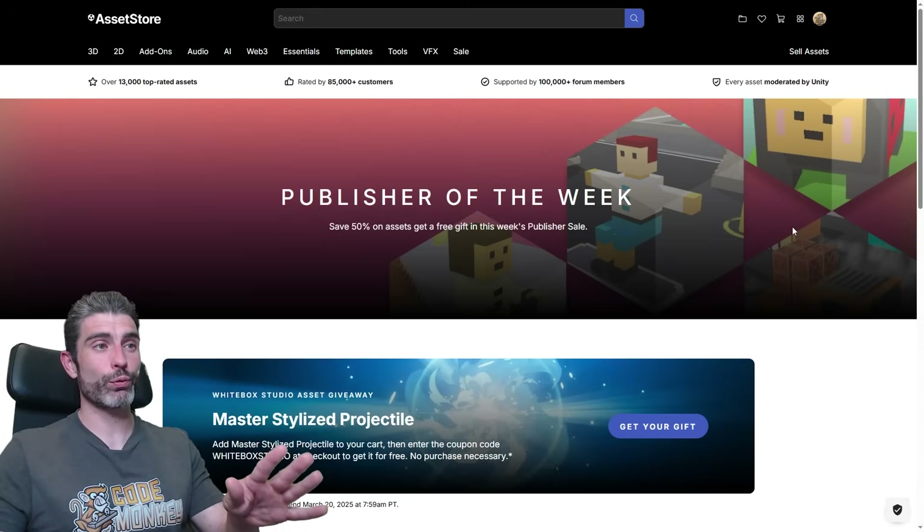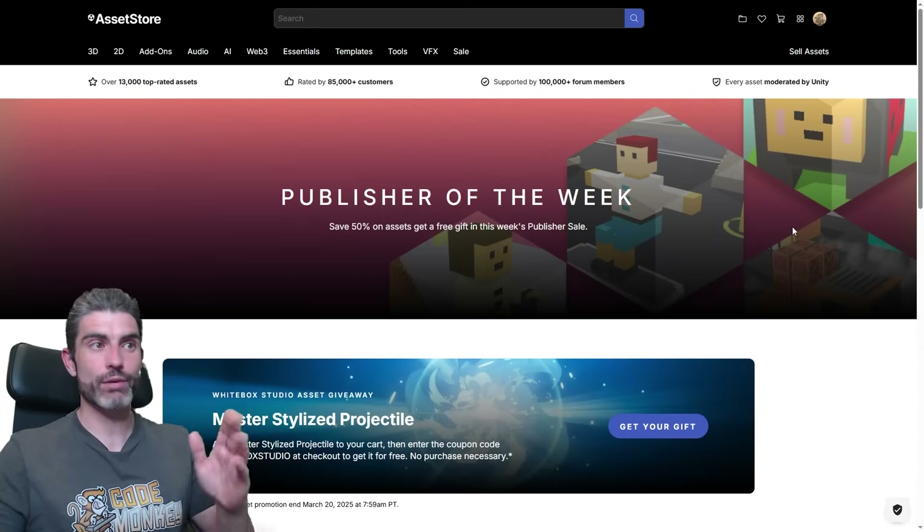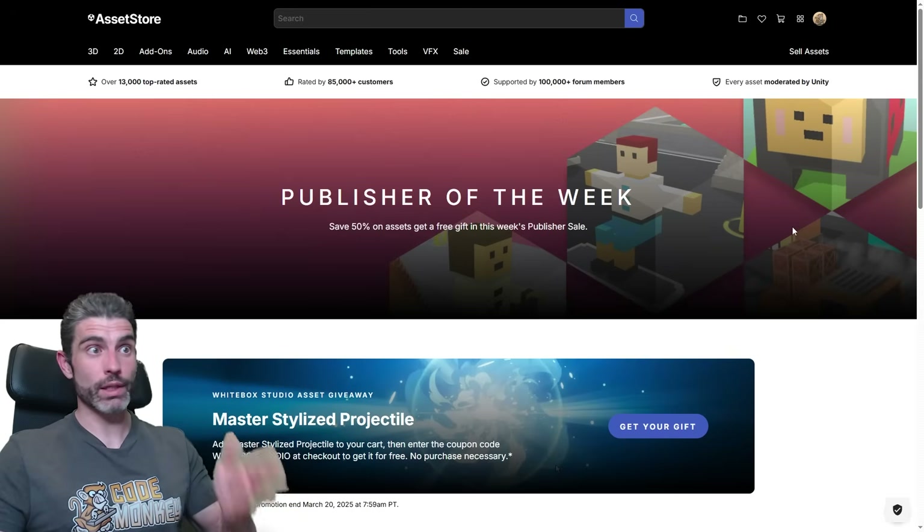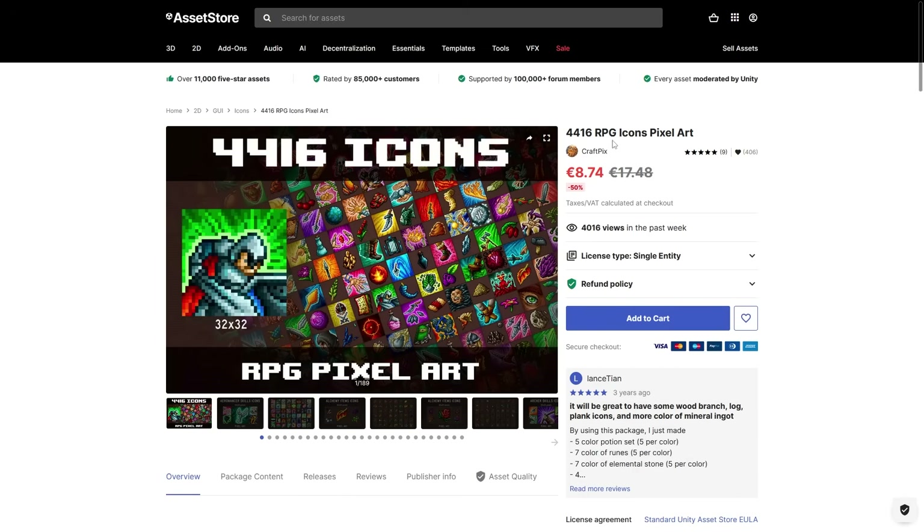This is really awesome — it refreshes every single Thursday, so it happens every week. Every single week there's one new asset you can get completely for free, and they're actually really awesome assets. This week, the free asset is a giant collection with 4,000 RPG icons.